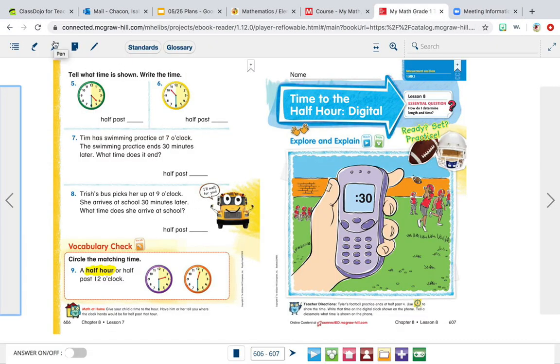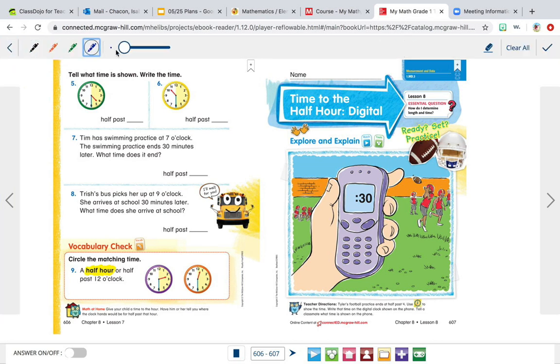So today we're going to be learning about time to the half hour — digital. Last week, we learned about how to tell time to the half hour on an analog clock. An analog clock is a clock that has a face and a small pointer and a big pointer — the little hand and the big hand pointing at the numbers. A digital clock just shows us the numbers, and it could be on a phone, an alarm clock, your microwave, or in your car. So that's what a digital clock is.